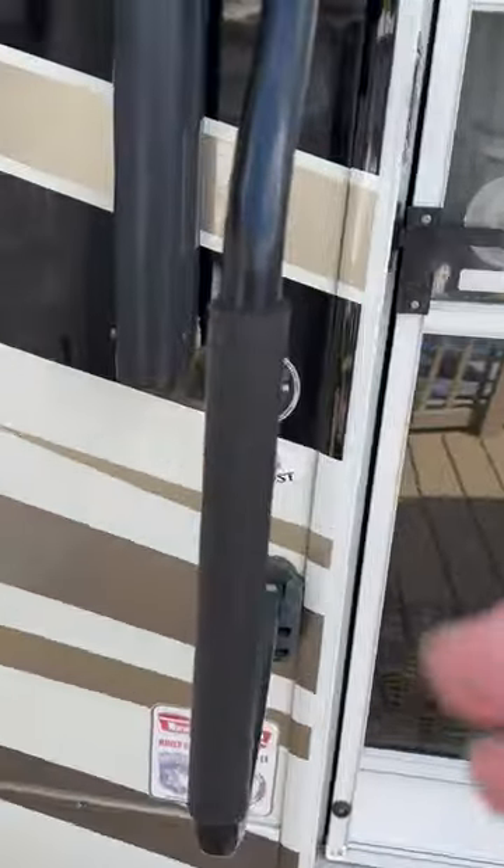Now we're gonna go inside the camper. Let me get the dogs out first.